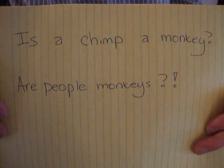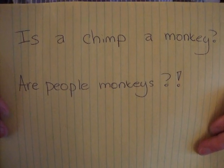Hi. I thought it would be a good idea to start off the first episode by answering a really important question: What is a primate? Is a chimp a monkey? Are people monkeys?